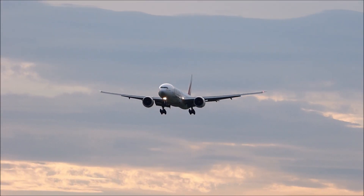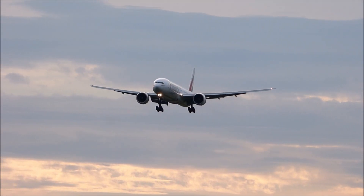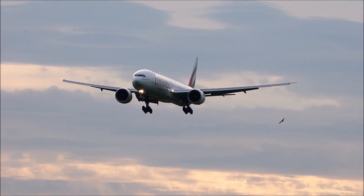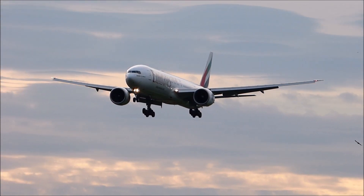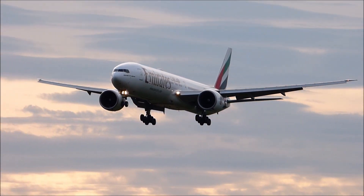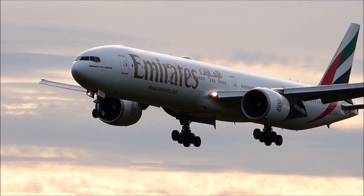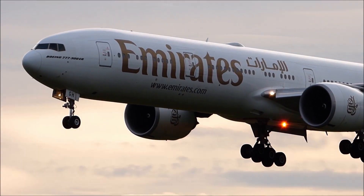Hello everyone and welcome back to Forward Aviation. In today's video, we bring you another episode of our Aviation Foundation series on takeoff speeds and callouts. We will explain the difference in callouts between general aviation aircraft and commercial airliners, as well as thoroughly describing the terms themselves.